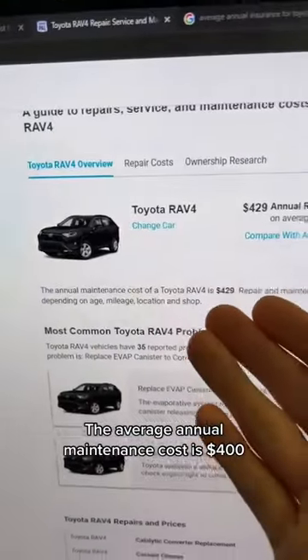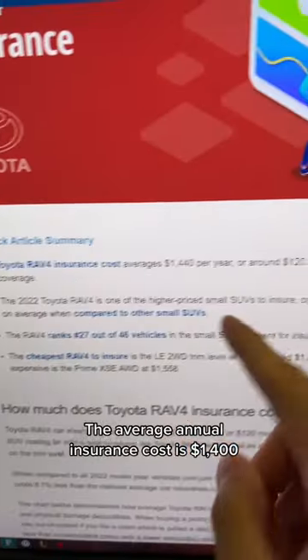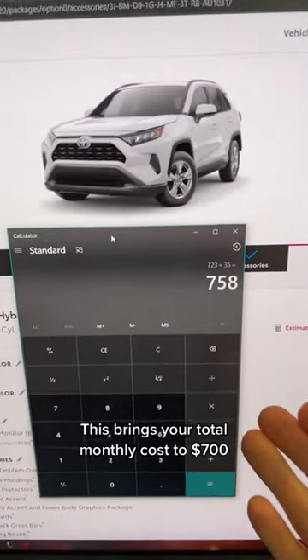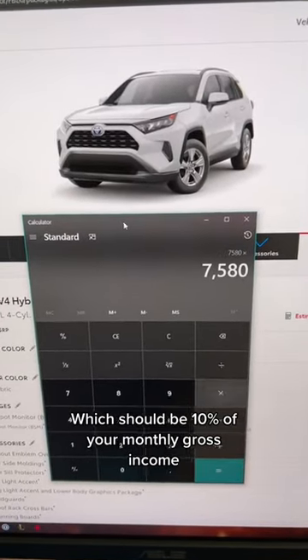The average annual maintenance cost is around $400, or $35 per month. The average annual insurance cost is around $1,400, or $120 per month. This brings your total monthly cost to around $700, which should be 10% of your monthly gross income.